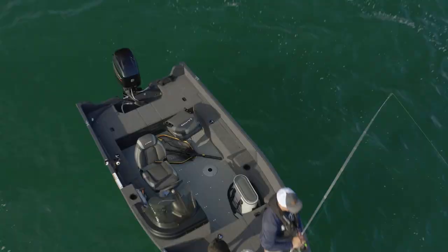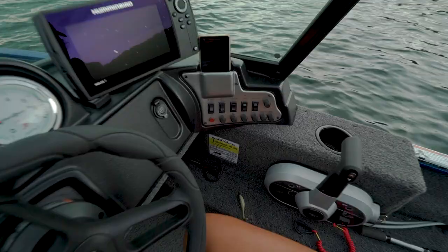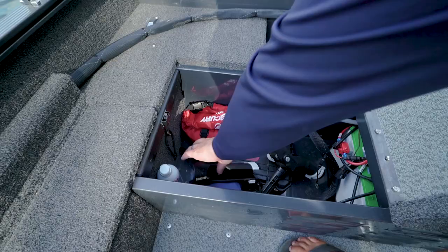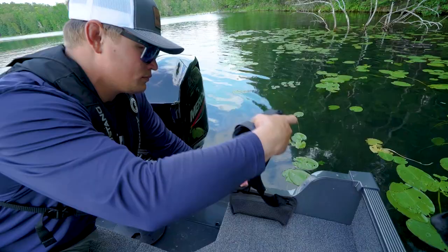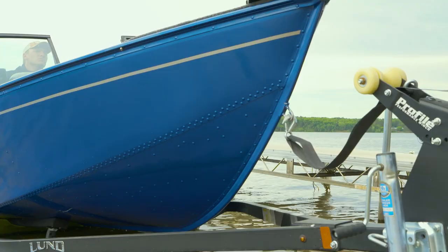Each model has a spacious main floor area and cockpit for passengers and gear. Standard gauges and mobile phone access is a short reach away in all models, which also includes a horn. The aft deck extends to the transom for a larger casting platform while expanding storage for gear, batteries, and a six and a half gallon portable fuel tank. And in compliance with Coast Guard regulations, each model has an easy access boarding ladder.